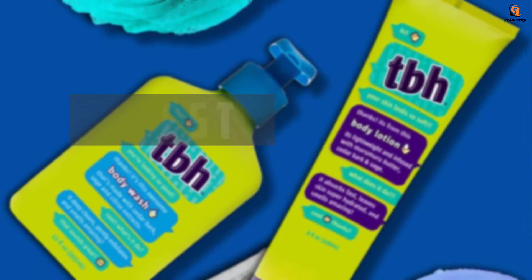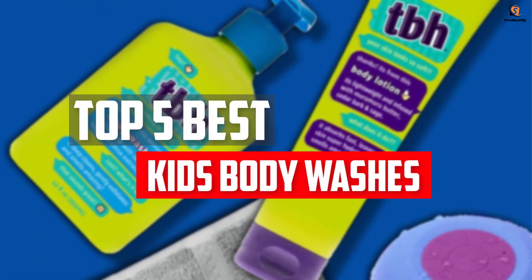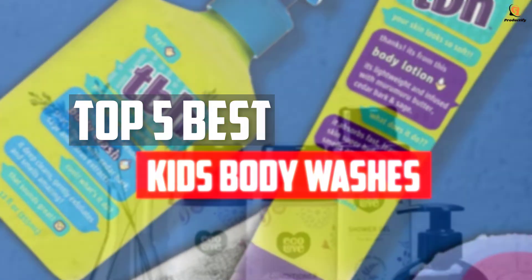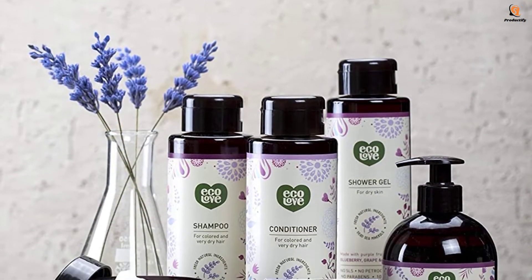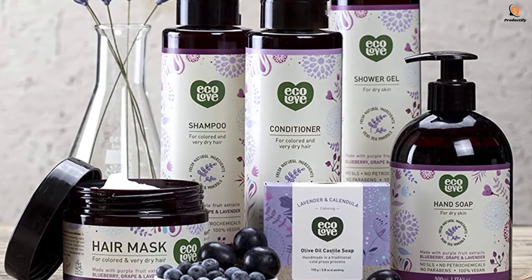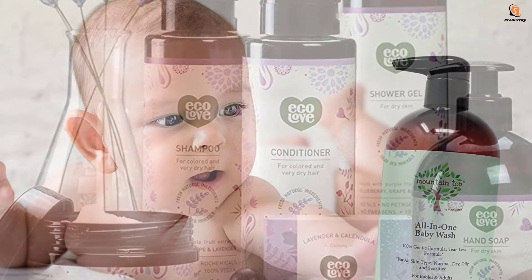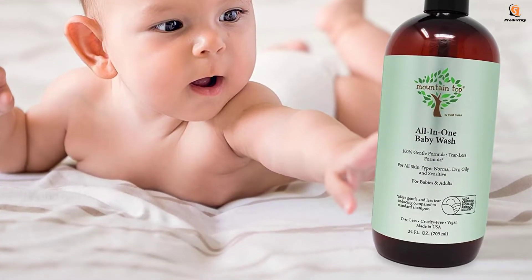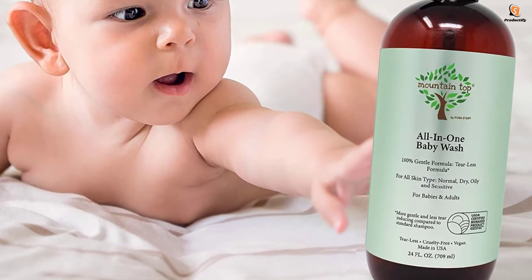In this video we will look at the top 5 best kids body washes available on the market today. We made this list based on our personal opinion, hours of research, and customer reviews. We've considered their quality, durability, features, and more. If you want more information and updated pricing on the products mentioned, check the links in the description box below. So, let's dive into the video.